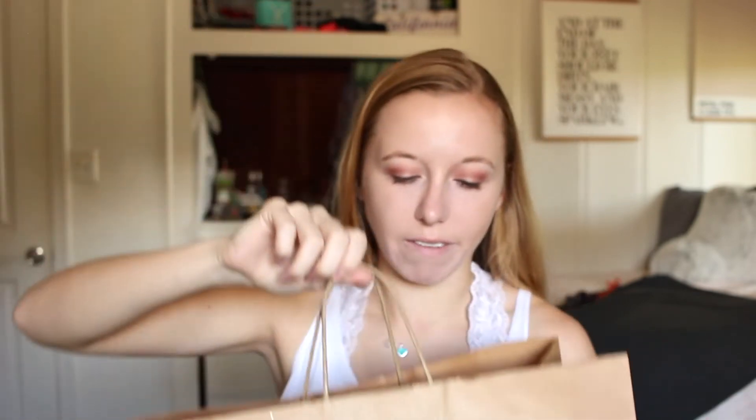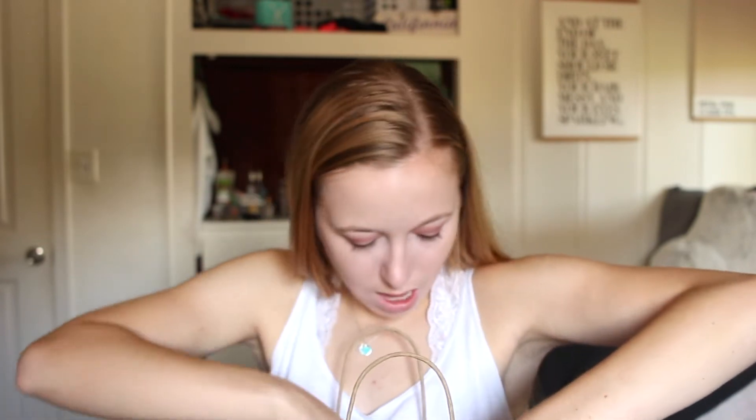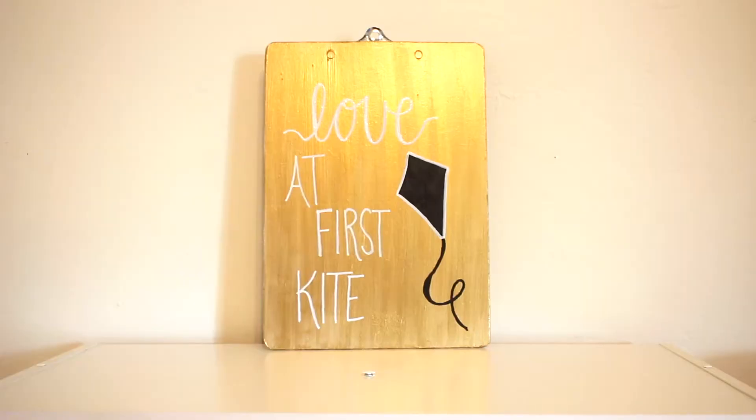For day three they gave us a bigger bag. The required gift was a clipboard. I don't really know what I would do with a clipboard but it's cute. Not my best crafting work to be honest — the paint looked a little weird — but I wrote 'love at first kite' with a little kite on it for Theta, and did it in gold for our colors.